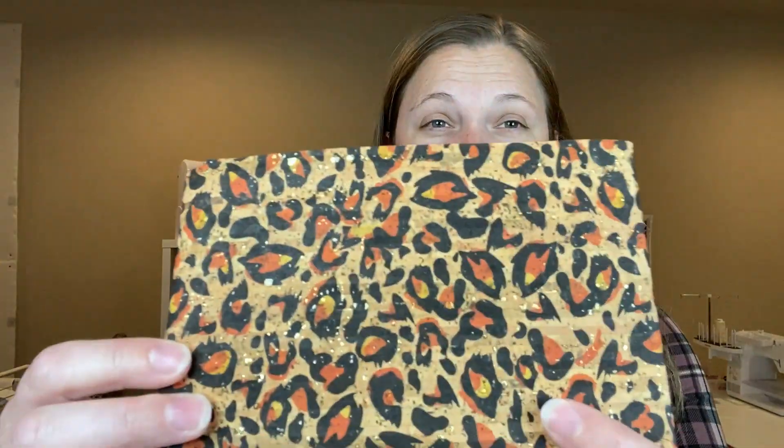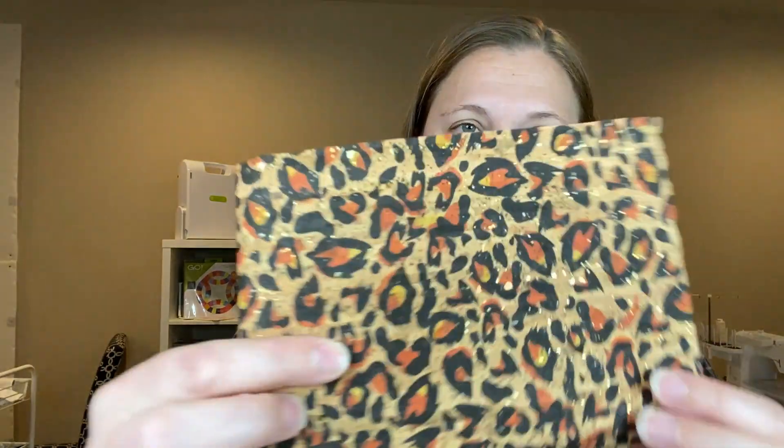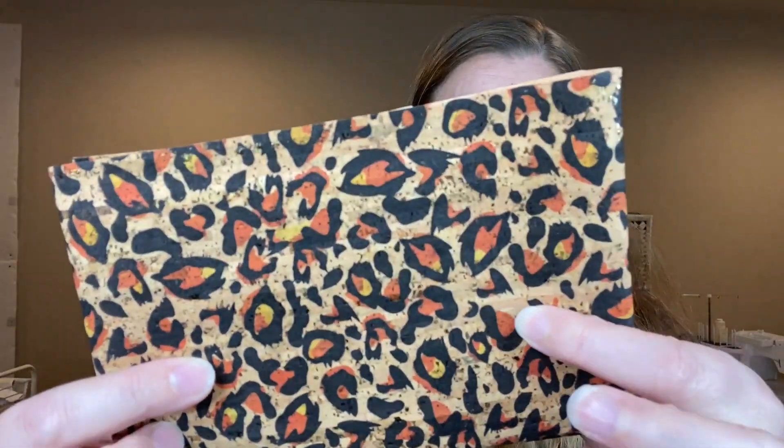This cork is pretty though, even though I'm not really an animal print kind of gal, you can still appreciate really pretty cork. I love seeing the cork in the background and the little hints of gold flake in it. It's very beautiful.